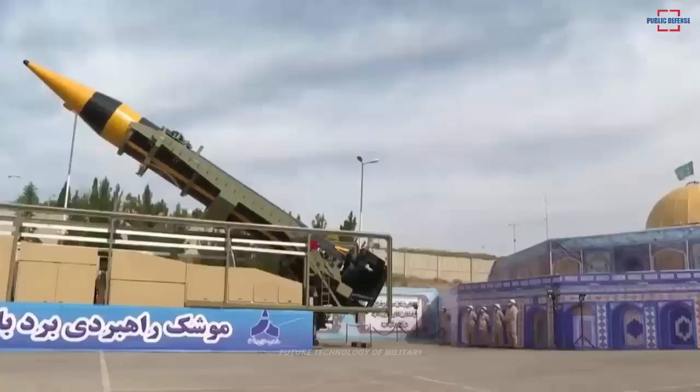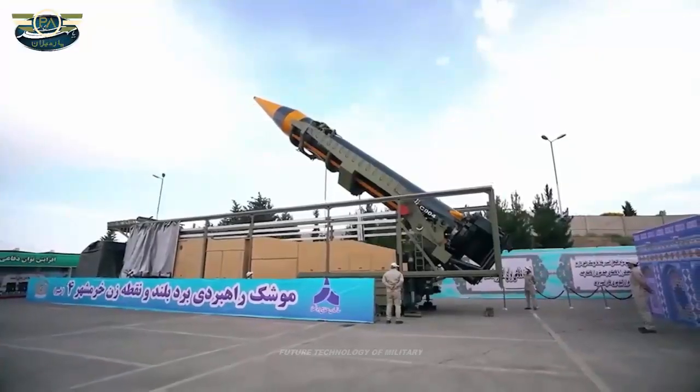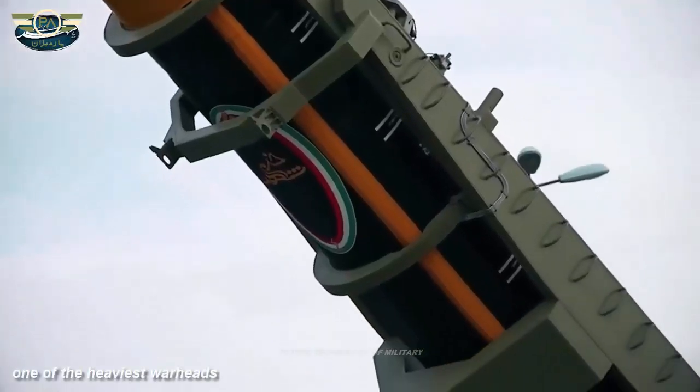The range of this missile is 2,000 km, and its 1,500 kg warhead is considered one of the heaviest warheads of Iranian missiles.